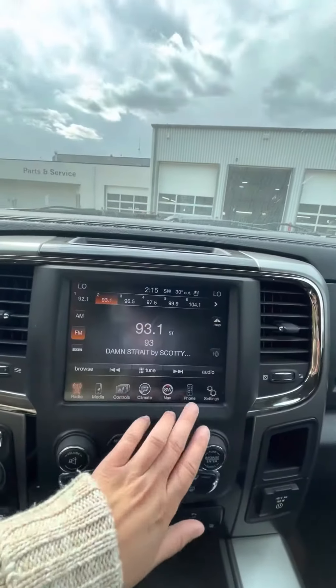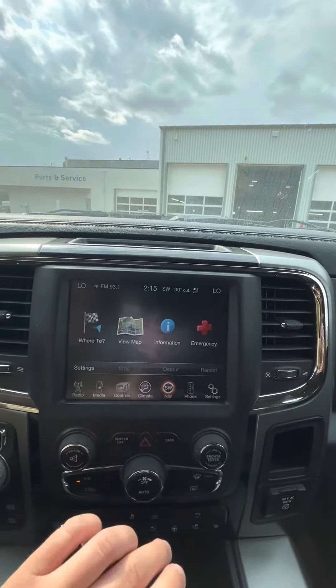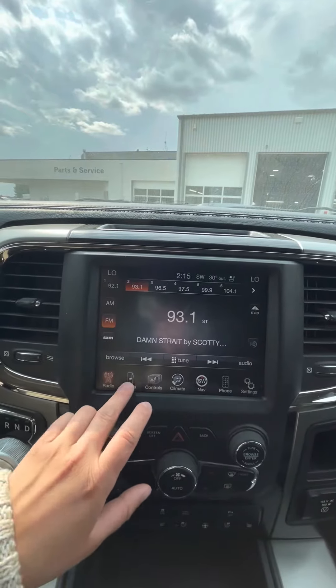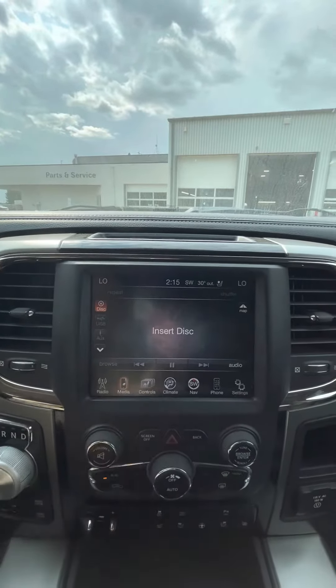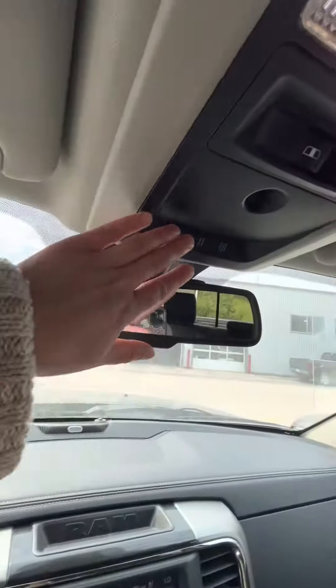You will have your Bluetooth connection, and it looks like it does have built-in navigation as well. You'll have Sirius XM capability, a CD player of course. It does come with a sunroof as well, and a universal home remote.